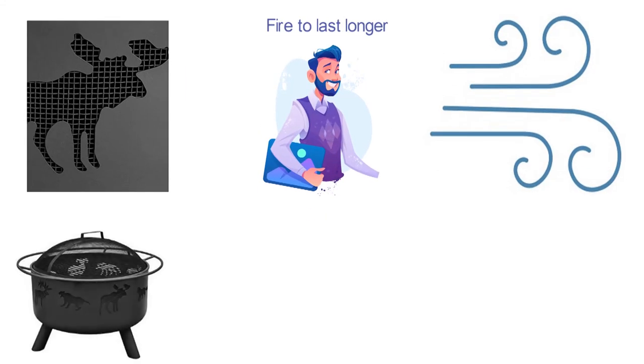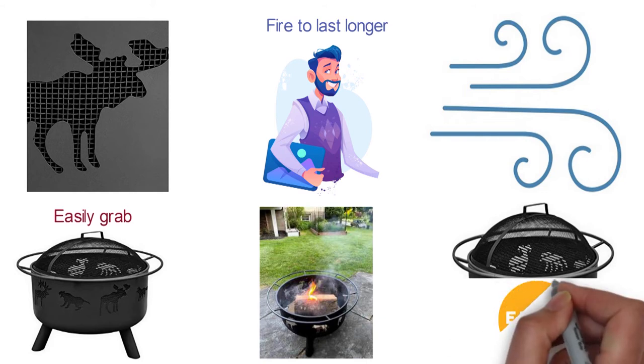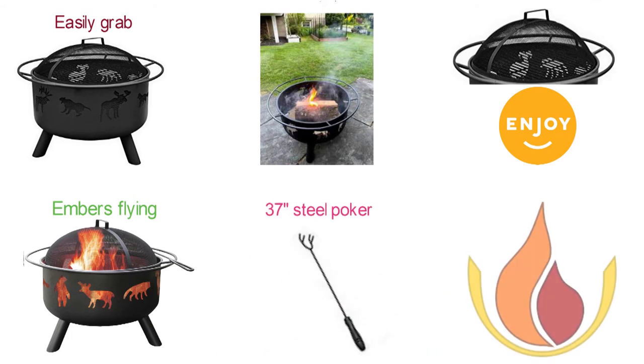The complete circle handle and safety ring lets you easily grab and move your fire pit anywhere you like. The Big Sky also comes equipped with a mesh guard so you can enjoy your fire without worrying about uncontrollable embers flying around, and a massive 37-inch steel poker to tame the firewood and flames.